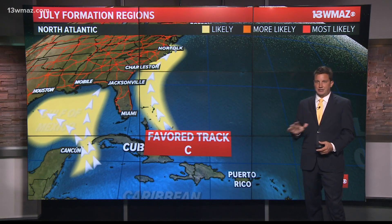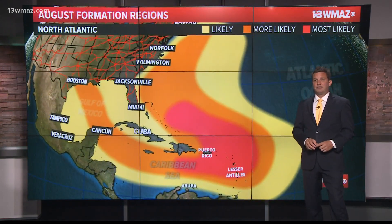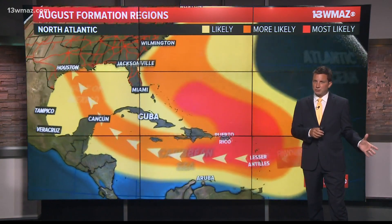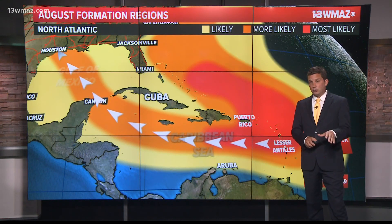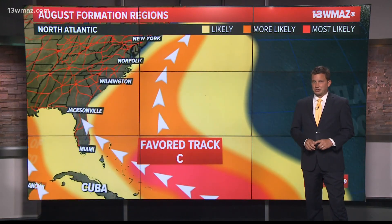Georgia typically won't see many effects when high pressure keeps these storms off the coast. August is when things really begin to heat up. The hot spot for development is out in the islands as African waves begin to cross the Atlantic. Oftentimes these storms make their way through the Caribbean and into the Gulf. They can also go north of the islands into the Bahamas and then the U.S., or curve around the Bermuda High.